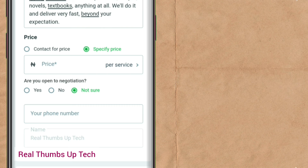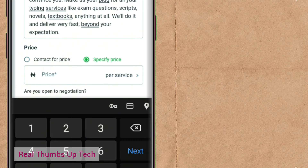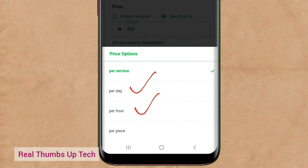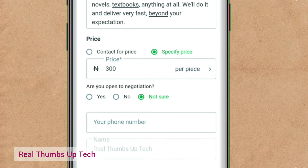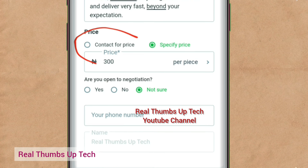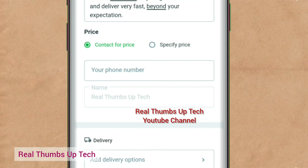The next one is price. Just go to computer centers, make an inquiry, and know how much they charge for typing — then offer yours at a lower percentage. You can say 300 or 400 per page. Tap on it and go down — you'll see per day, per hour — just select 'per piece,' which means per page. You can type any amount you like, just know that an affordable price will bring more clients. Or you can even select 'contact for price' so they can contact you for pricing — I think that's the best thing.